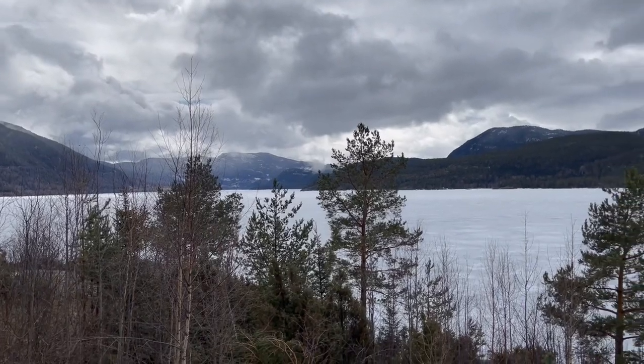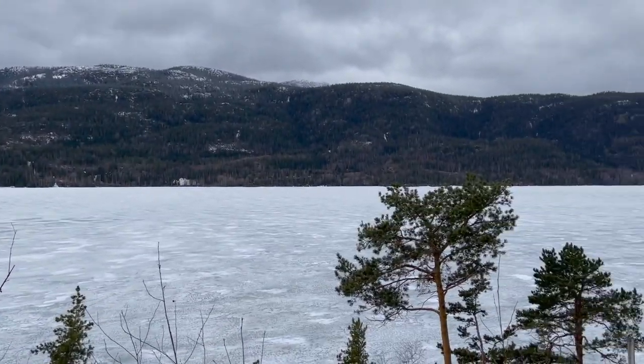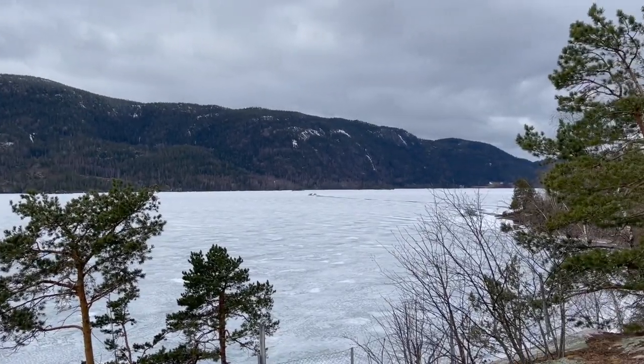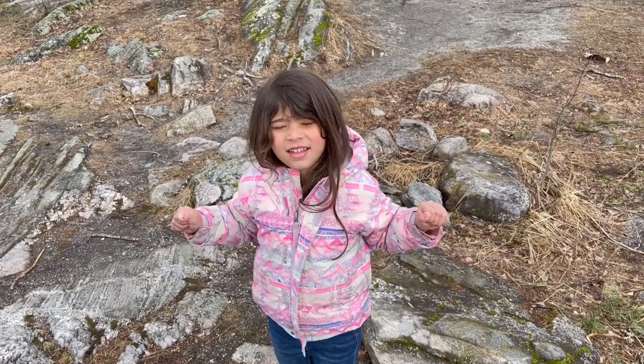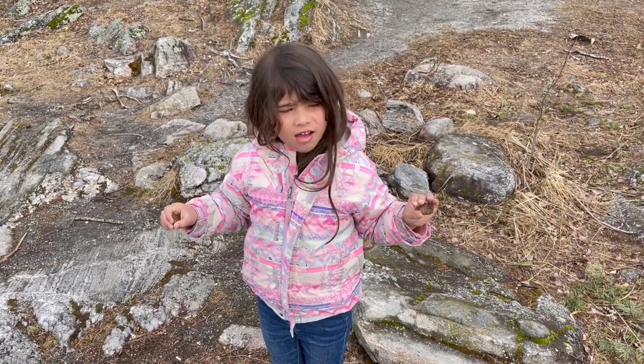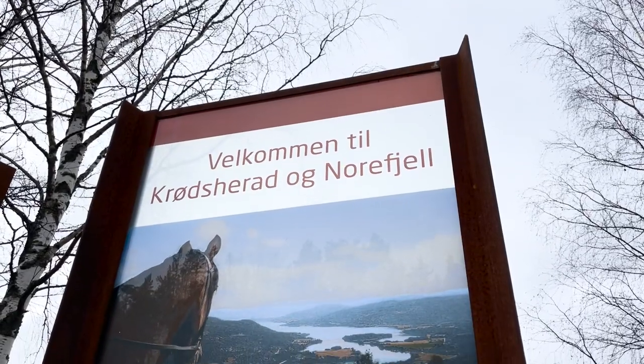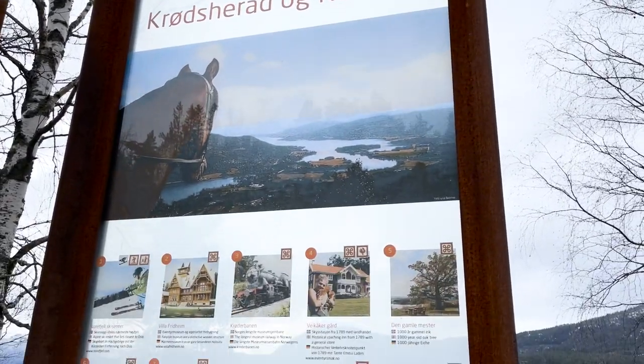We did a little pit stop to check out the views. We are somewhere in the middle of Norway — I'll put the name in the captions. We are in the town of Halo, I hope I'm saying that right.